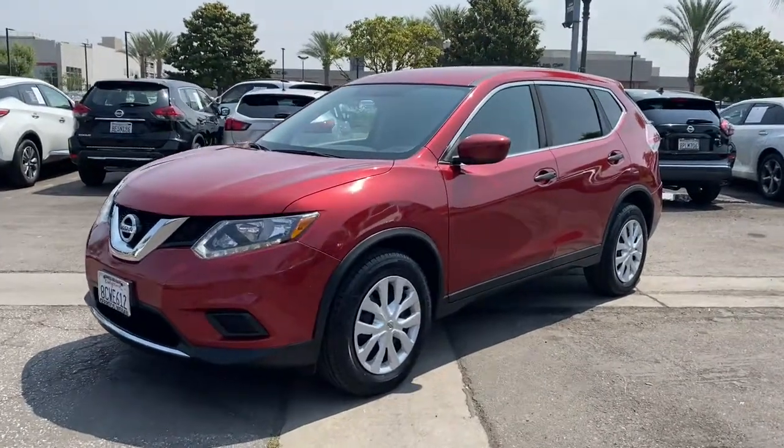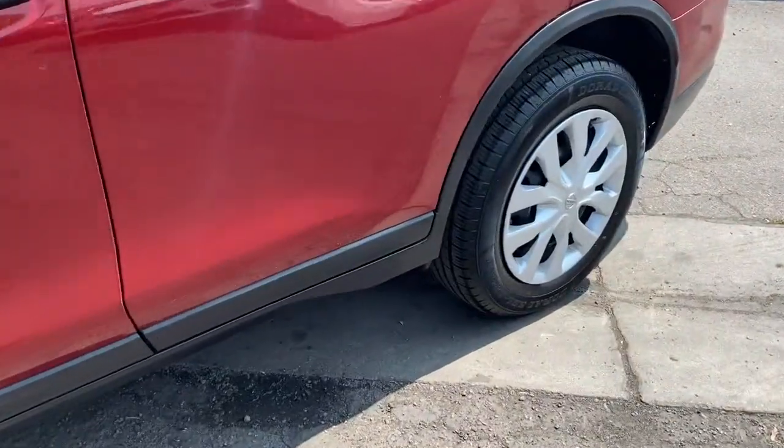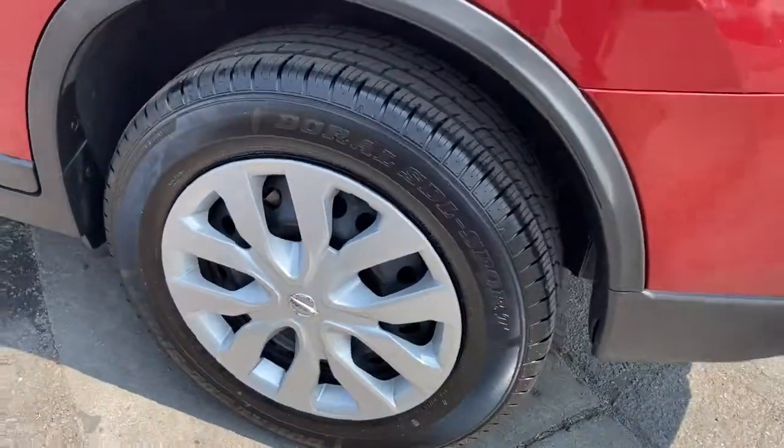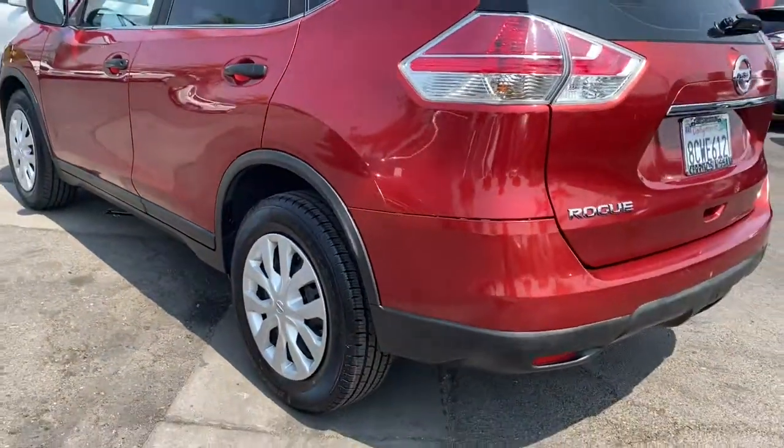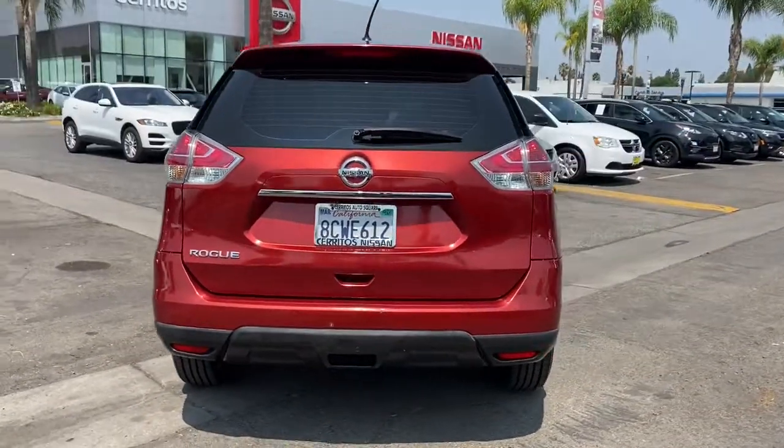Here is a wonderful 2016 Nissan Rogue. This vehicle is an outstanding buy with fewer than 100,000 miles on the odometer. Here's a stylish, efficient Rogue that has the features you need to stay on top of today's demanding lifestyle.